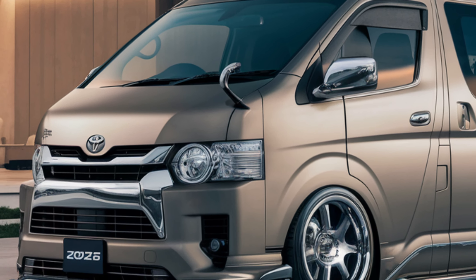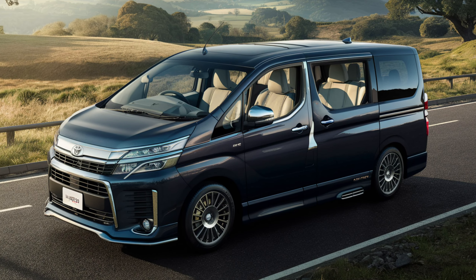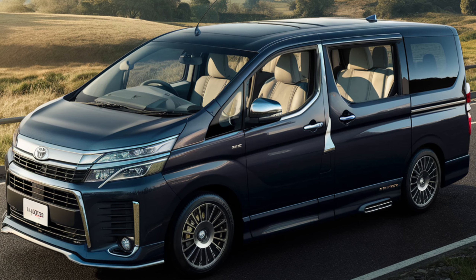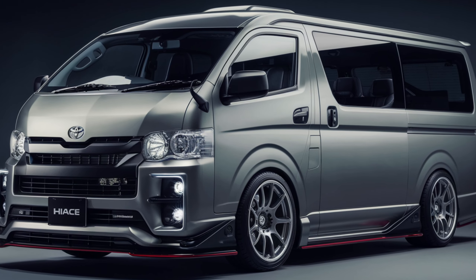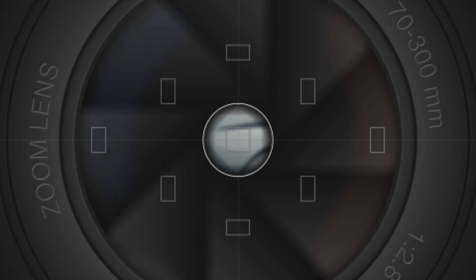Expect impressive torque and a longer range than its predecessors. Key Safety Features. Toyota prioritizes safety. The Hiass includes adaptive cruise control, lane keeping assist, and automatic emergency braking. Multiple airbags protect passengers in case of a collision. The robust chassis enhances stability and crash protection.